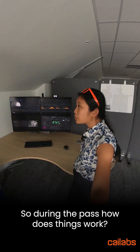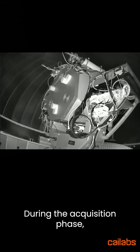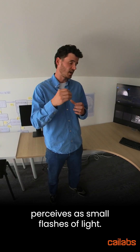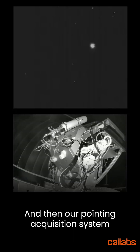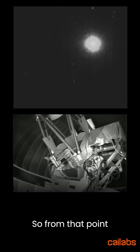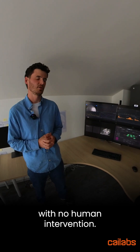So during the pass, how do things work? First, the OGS tracks the satellite based on its ephemeris. During the acquisition phase, the satellite optical terminal performs a spiral scan, which the OGS perceives as small flashes of light. Our pointing acquisition system then locks onto this signal, allowing it to track the satellite. From that point, the optical ground-satellite communication begins, and note that everything runs automatically with no human intervention.